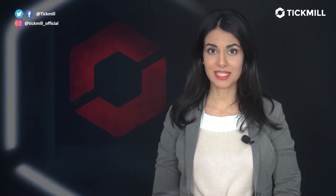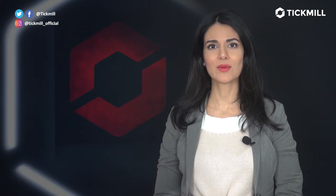Welcome to the Tick Mill Update. I'm Kiana Daniel, the founder of the Investiva movement. On the second day of the new year, we have a number of economic data on calendar, including the U.S. initial jobless claims, the Markit U.S. manufacturing PMI, and the RBC Canadian manufacturing PMI for December.